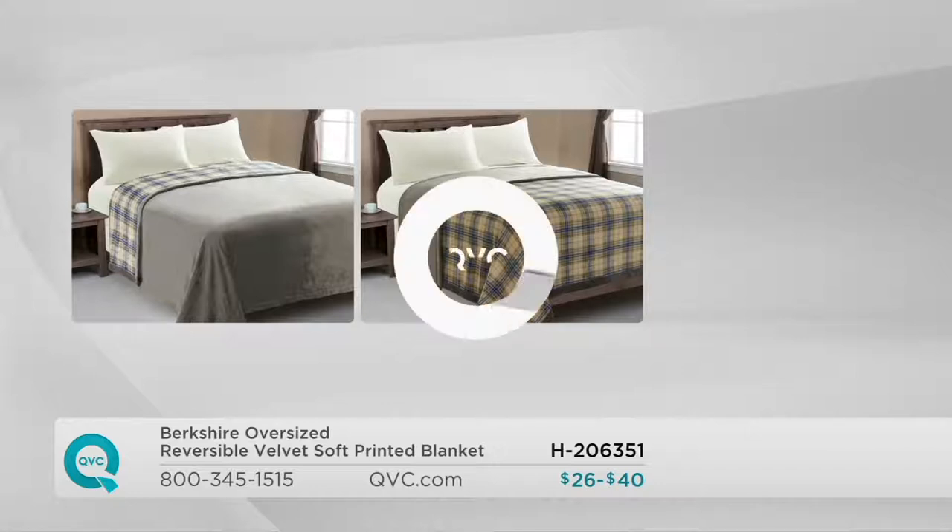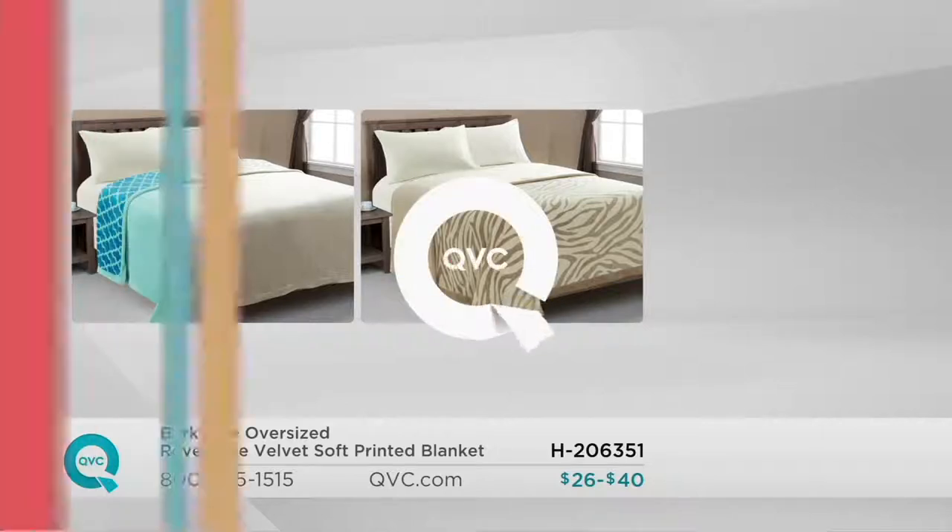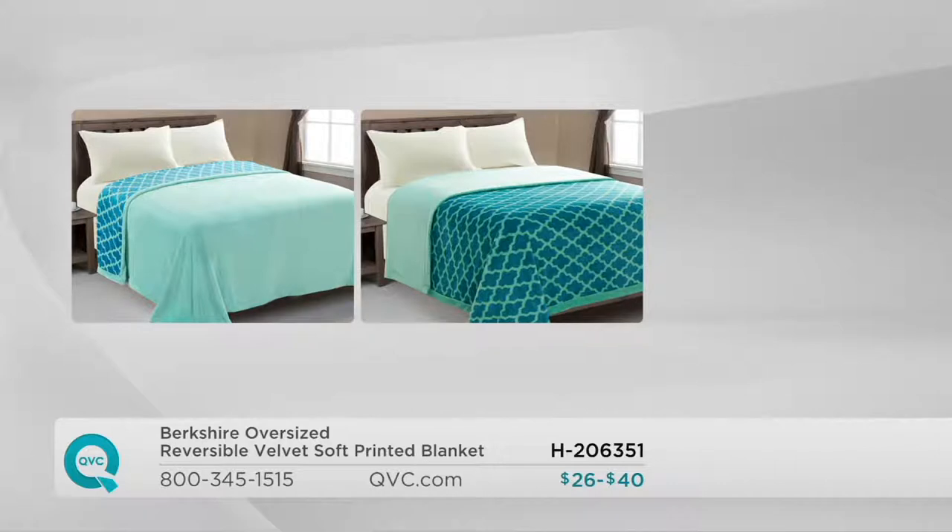Over here is that zebra — very classic and neutral. If you just want a little bit showing at the top, that's fun, or if you want to go full out wild, it's great too. And last but not least is that trellis pattern in teal, reversing to that soft, spa-like sea glass shade.